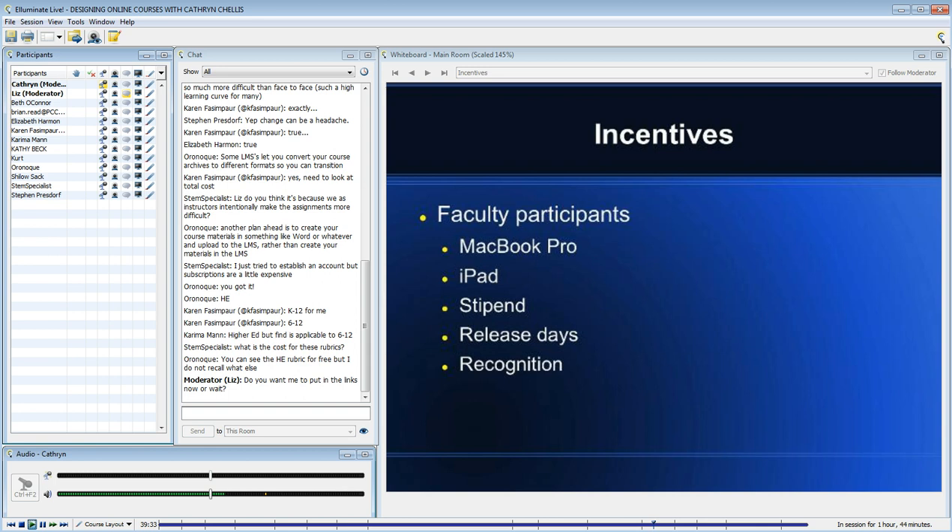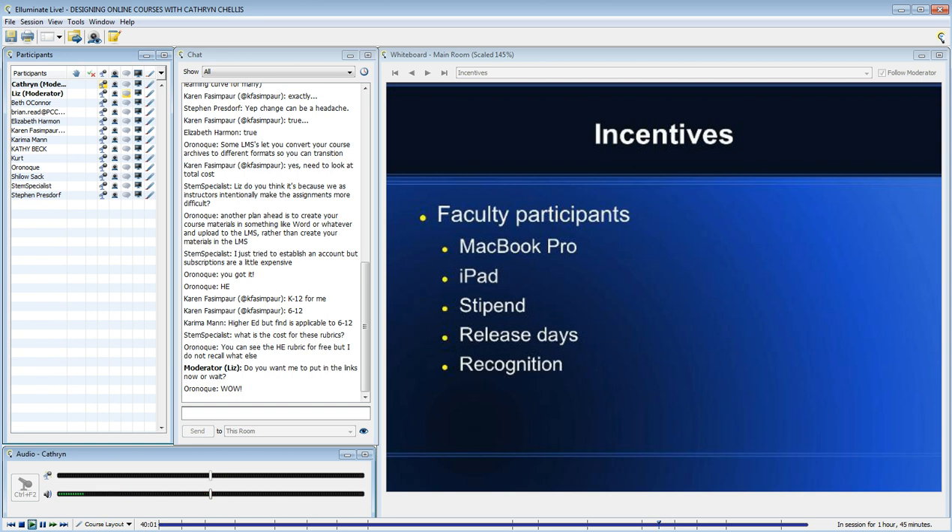I do want you to know that we provided faculty with incentives. I feel strongly about providing faculty with what they need. Each faculty member, thanks to the grant, received a 15-inch MacBook Pro and an iPad — because if you're asking faculty to do something, you have to provide them with the tools and resources. They also received a small stipend of $1,000.